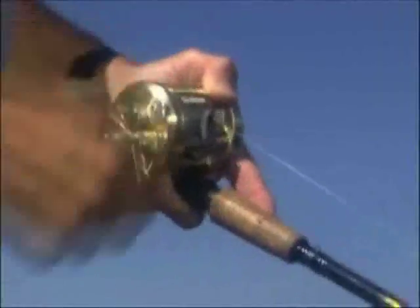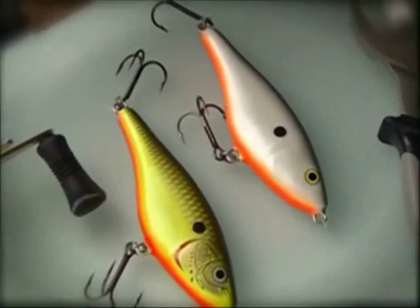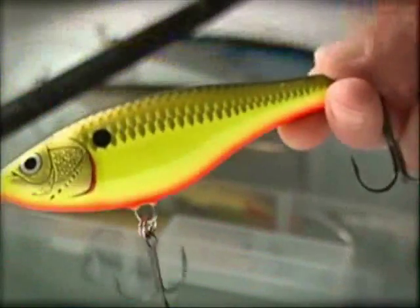It looks so good fish just can't resist it. But that's not all, because when you reel it straight in, the Glidin' Wrap has an irregular yet subtle hunting action that veers side to side just enough to make it look nervous and vulnerable. The wide body profile just looks and acts differently than minnow and shad baits, adding yet another lure style to your bag of tricks for triggering big fish into biting.